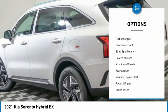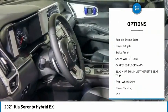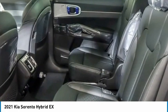Tire pressure monitor, turbocharged, panoramic roof, blind spot monitor, heated mirrors, aluminum wheels, rear spoiler, remote engine start, power liftgate, brake assist.